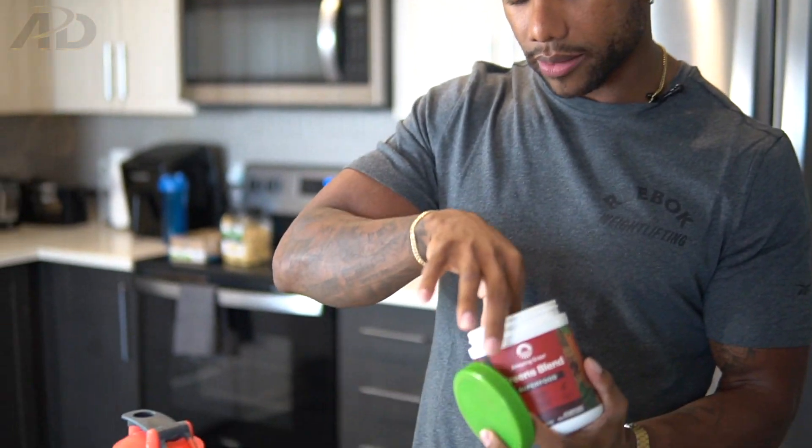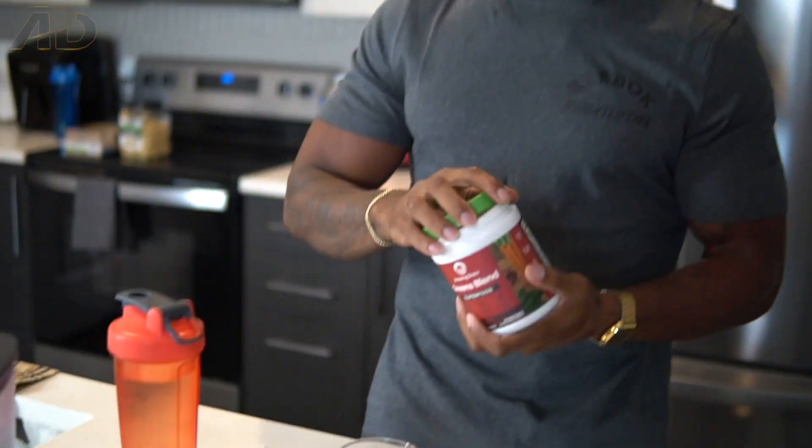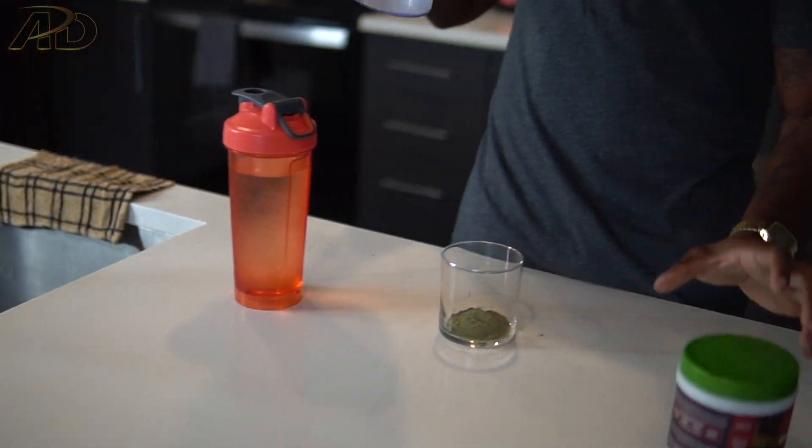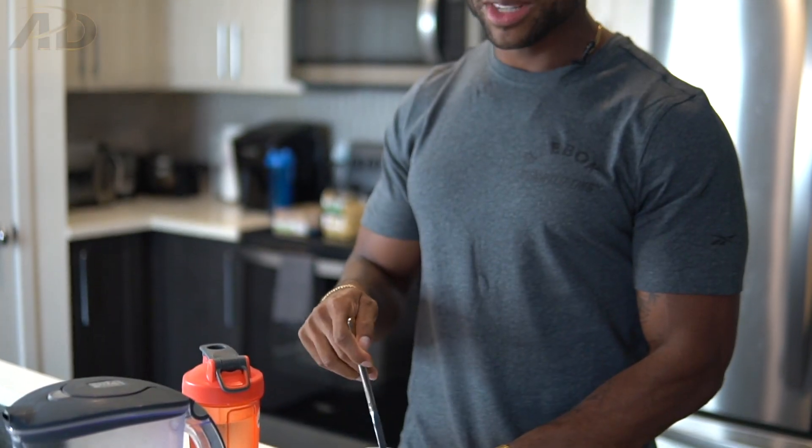I'm going to do one scoop in a cup — I'm feeling bougie so I'm using a wine glass — then pour some water in. I try to mix my green juice effectively but I take this like a shot. I don't drink my green juice for taste, even though this really doesn't taste bad at all. I've had really bad green juices that taste like dirt and grass. The reason I take this is because I have a hard time eating vegetables. Cheers — we're going to take this, chug our water, and that's the first part of my pre-workout routine.